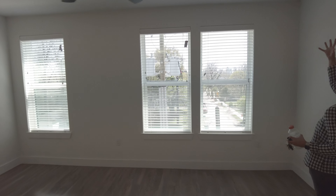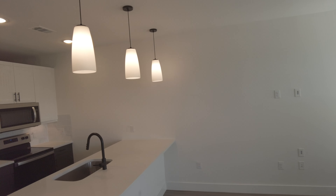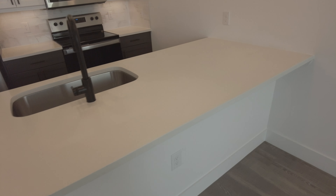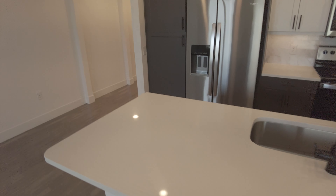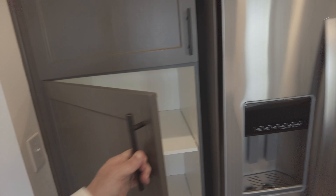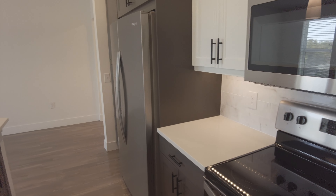Wow, look at this — just a huge amount of space. There's so much food prep space — charcuterie, whatever you want. It's all here. The kitchen cabinets are so big, that's a great pantry, and there are beautiful appliances. This would be wonderful — 879 square feet, so this is just a great floor plan.